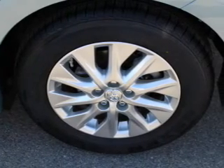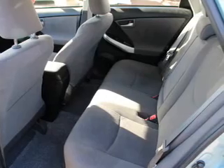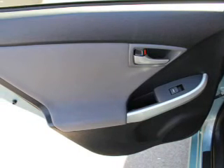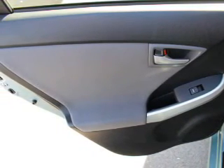Inside you'll find heated seats, Bluetooth connectivity, an auxiliary input, steering wheel controls, push button start, automatic climate control, curtain head airbags, front airbags, side airbags, and side impact door beams.